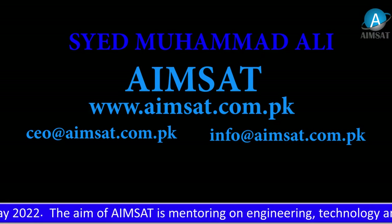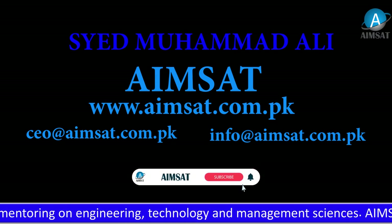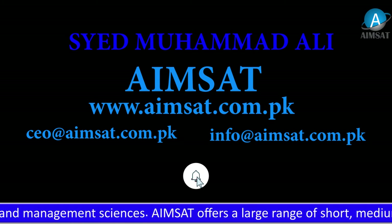I am Syed Muhammad Ali and you are watching my YouTube channel AIMSET. Kindly press the subscribe button and also press the bell icon so that you can receive every new video.